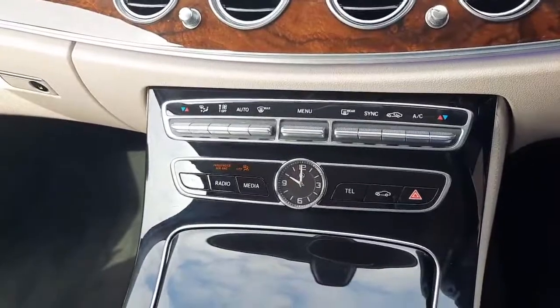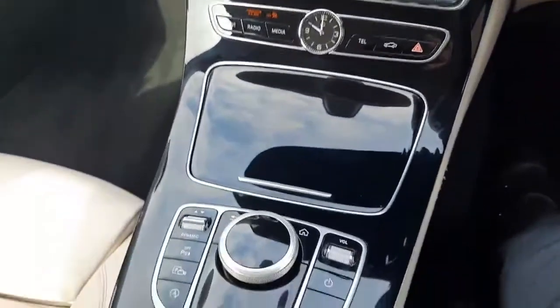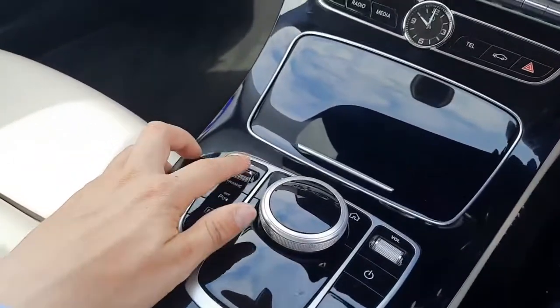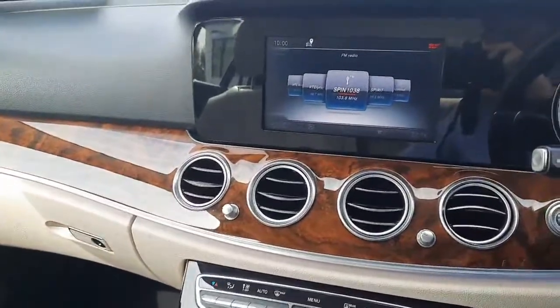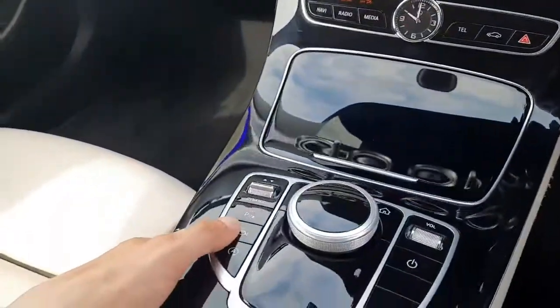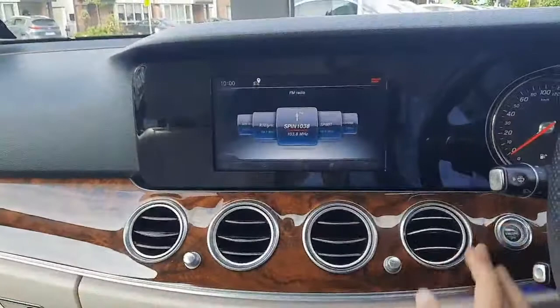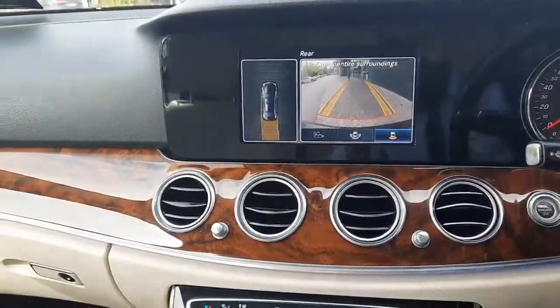You'll also see we've got dual climate control. In the center console we've also got dynamic select, which allows us to change the driving style of the vehicle from eco to comfort, comfort to sport, and sport to sport plus. We've also got our parktronic system — this car comes with a reversing camera and parking sensors throughout the body of the vehicle.